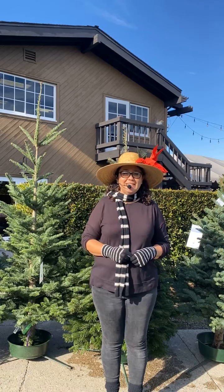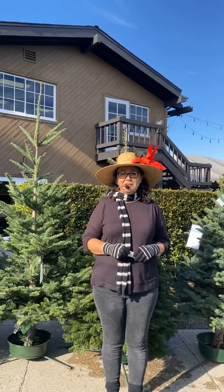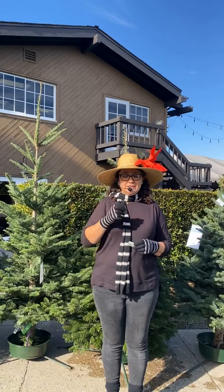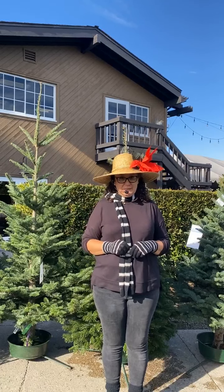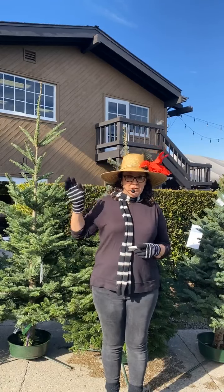Hi, good morning everybody! I'm Sarah Smith, a horticulturalist here at Rogers Gardens. Thank you so much for tuning in — we always appreciate that. You can watch us live in the morning or catch us later on our Instagram and Facebook page, so welcome to all the late viewers as well.